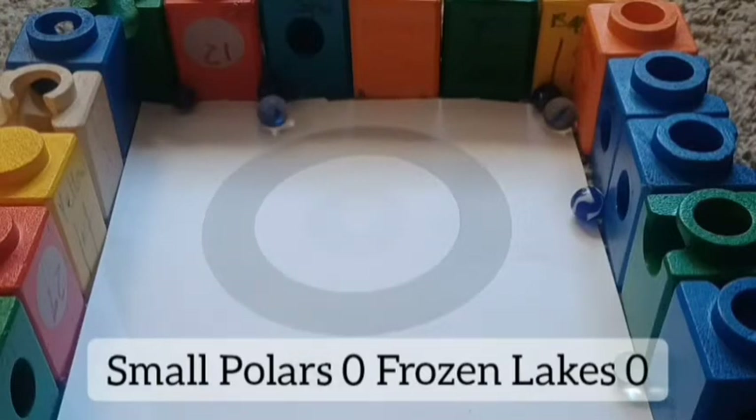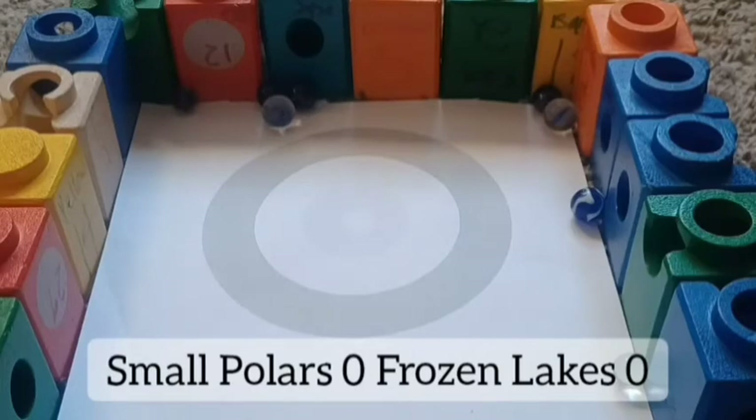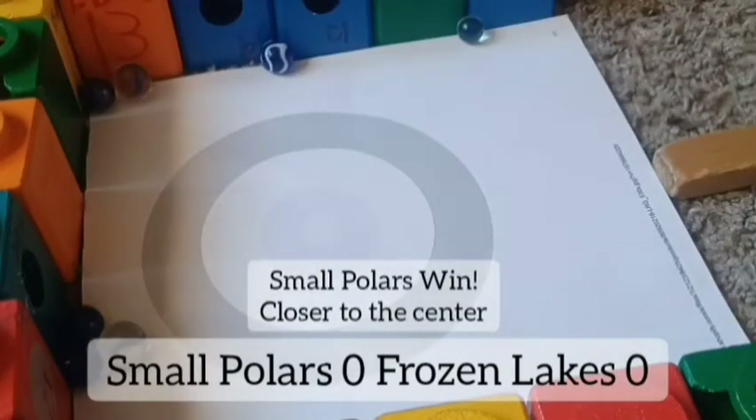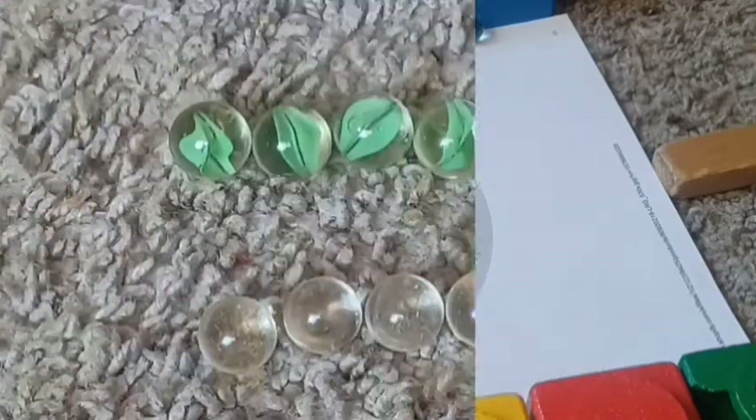Still zero — nobody has gone in the ring. All the marbles just went and Small Pollers are just a little closer to the center. They'll be advancing.